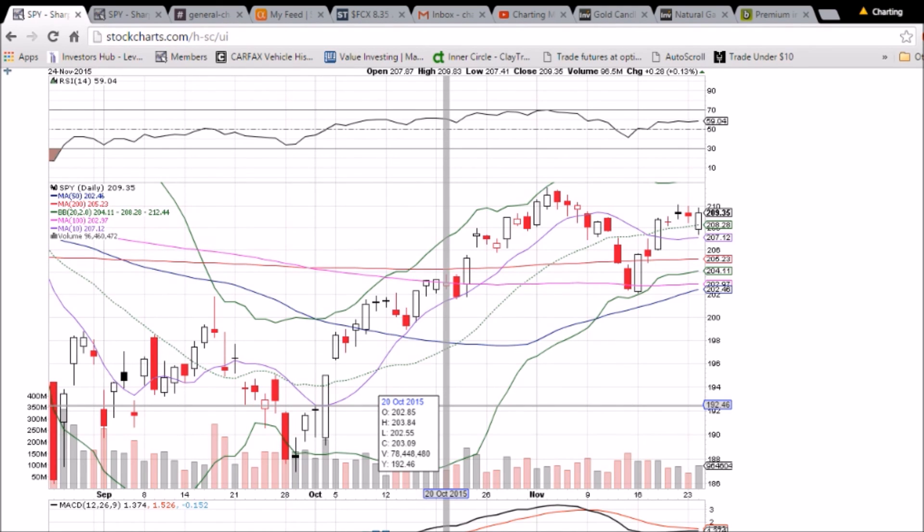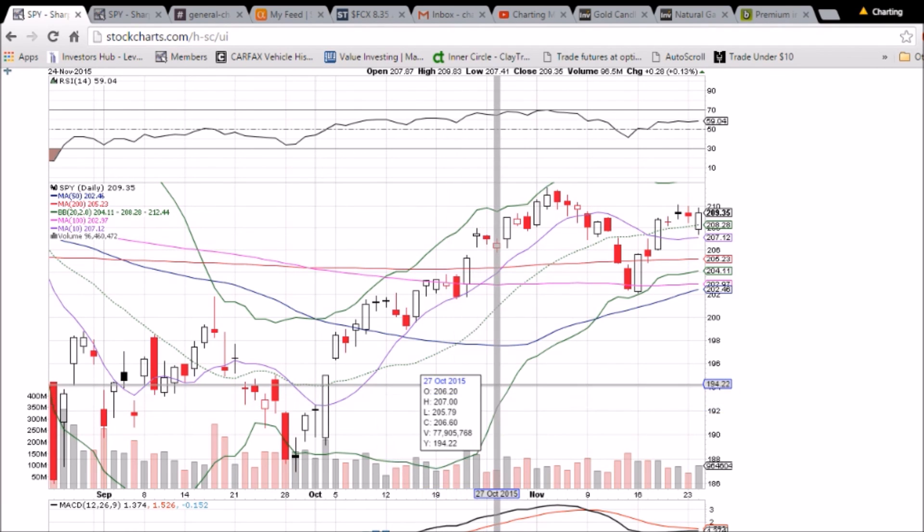In terms of the details that can be seen — trend reversals, support and resistance levels — come on by and check it out for a free week. I'll show you what I'm talking about. Thanks for watching this video, hope you have a great holiday week.